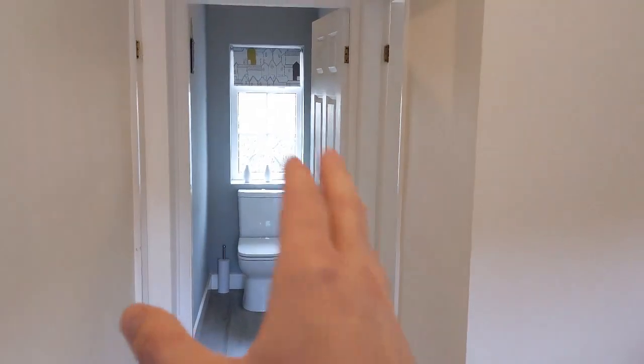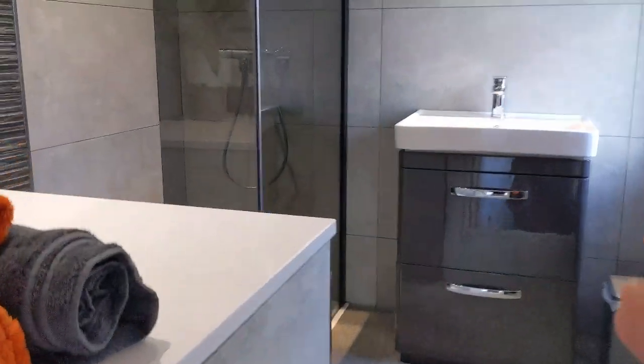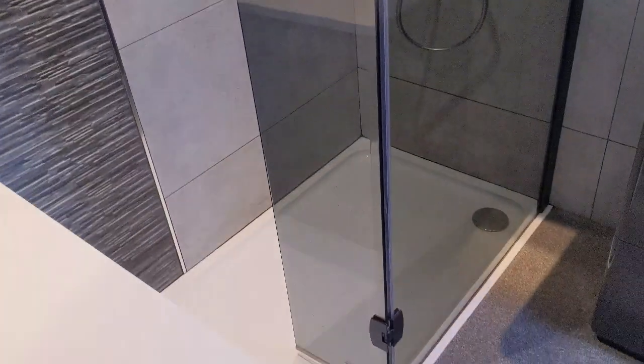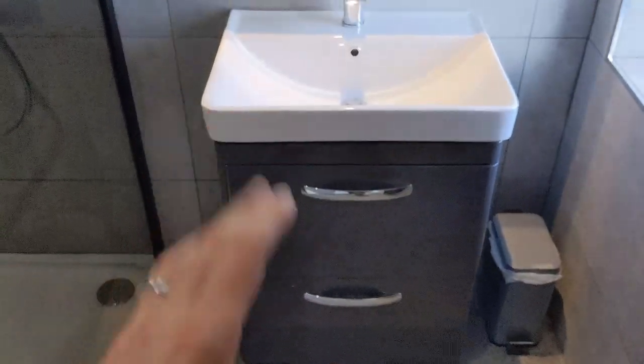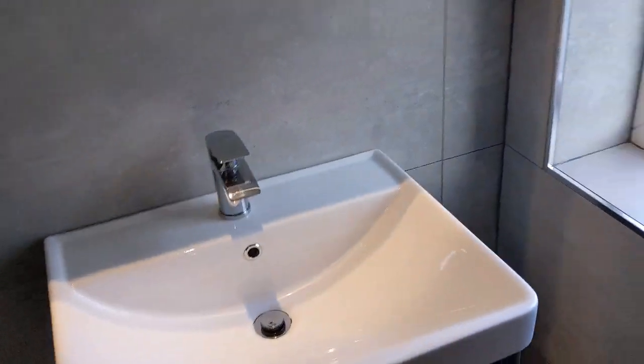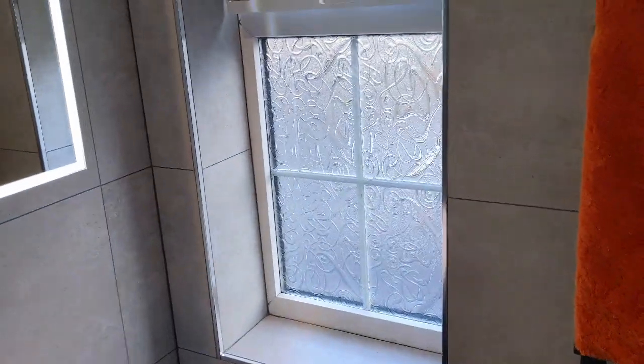We've got a separate toilet over there with a window, and a massive oversized shower — real big — with a rain head. Look at that shower tray. A lovely vanity wash basin — it's got USB Bluetooth speakers in here. Dead modern and nice. Electric heated towel radiator and another window.